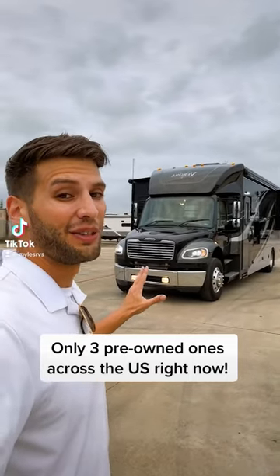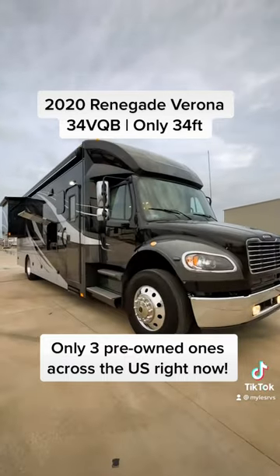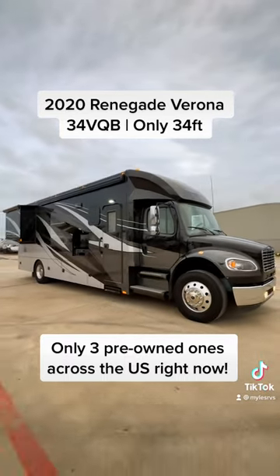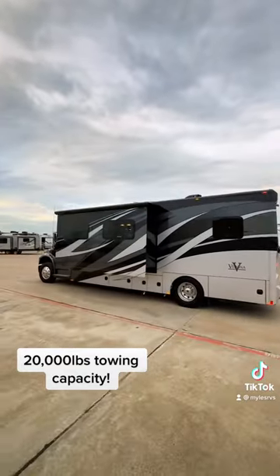When it comes to a rare find in the RV world, this is about as rare as it gets. Renegade is a very high quality, low volume motorhome manufacturer, so it is very rare that you find a used one anywhere across the United States.